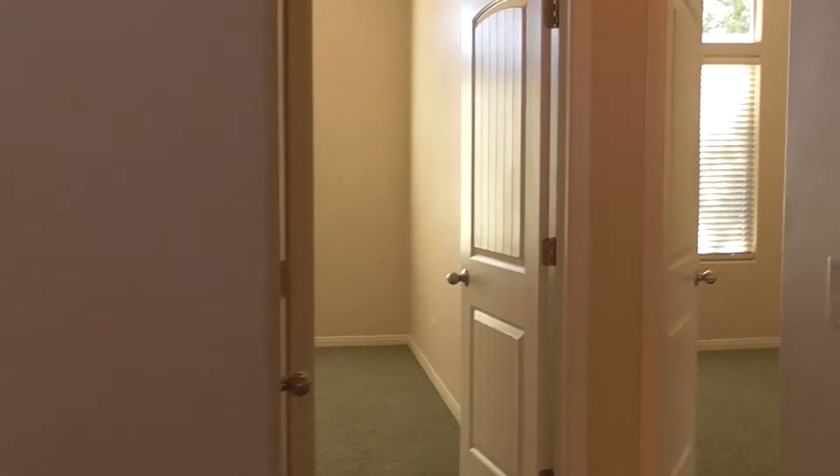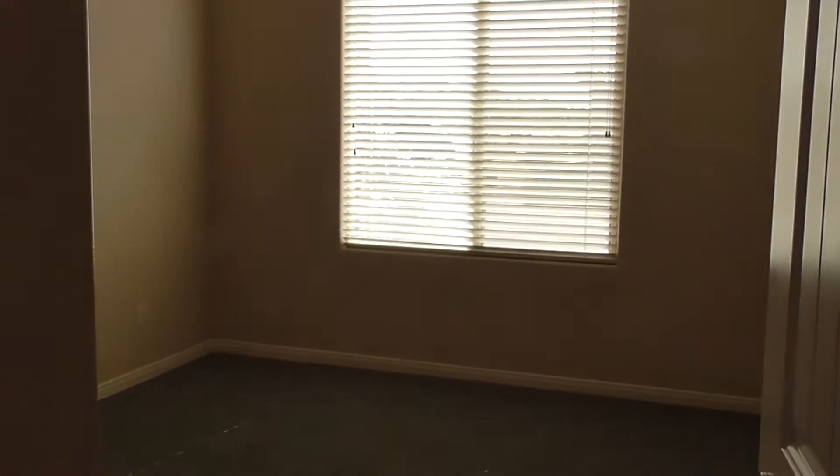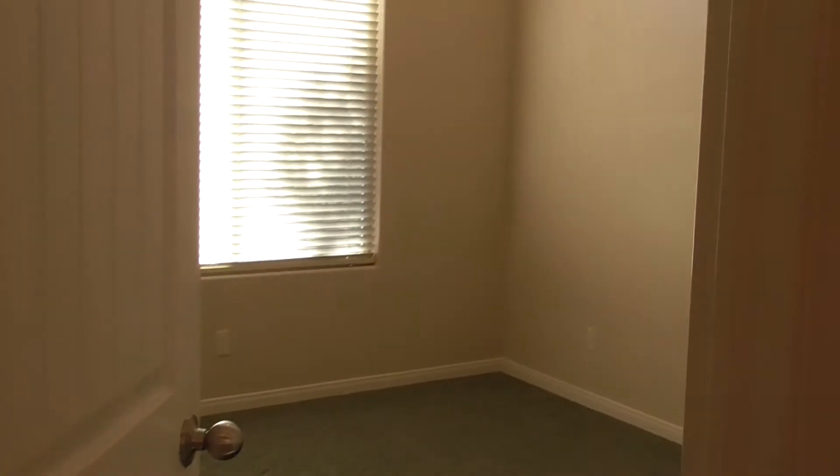Now we're going to move on over to the other 2 bedrooms. This here is one of the bedrooms as well. These bedrooms are actually pretty big for being the 2nd and 3rd bedrooms — you've got a lot of space and a lot of nice closets. The other one is right next to it, about the same size and about the same layout.